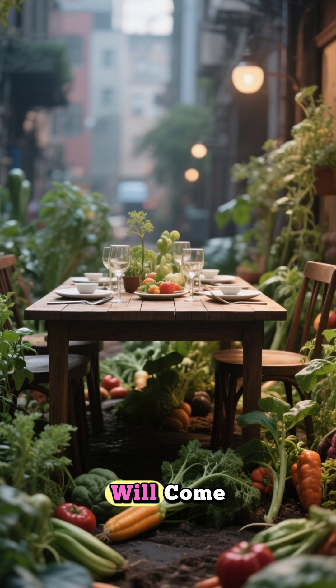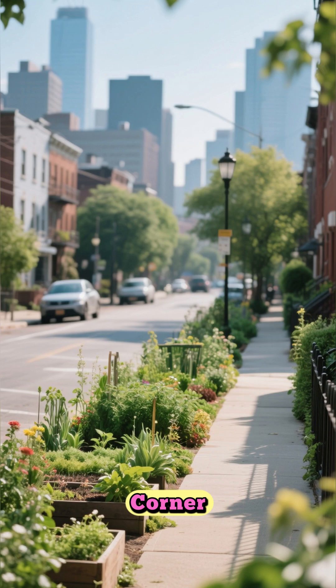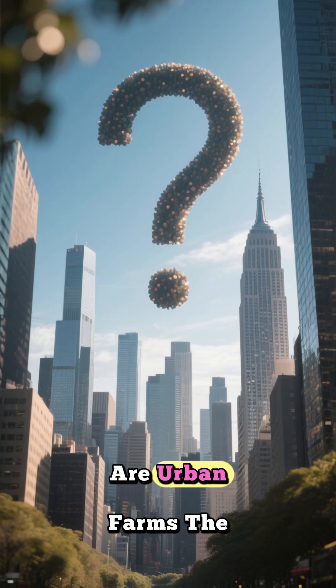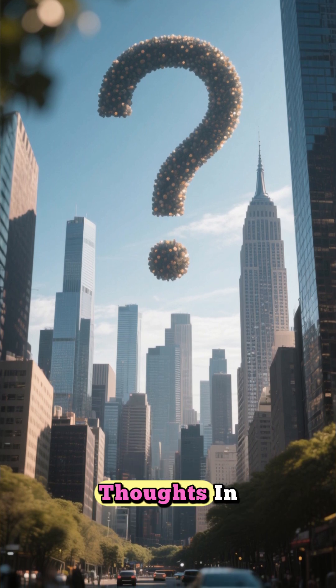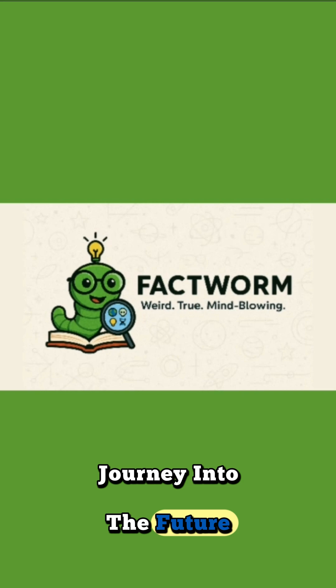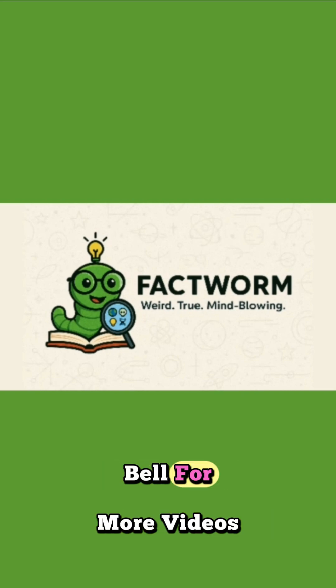Perhaps our next meal will come from the most unexpected of places — not hundreds of miles away, but just around the corner, growing right in the concrete jungle we call home. What do you think? Are urban farms the future, or just a fascinating experiment? Let me know your thoughts in the comments below. Thanks for watching, and if you enjoyed this journey into the future of food, don't forget to like, subscribe, and hit that notification bell for more videos.